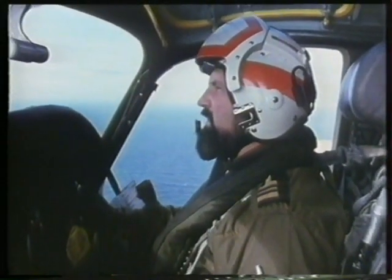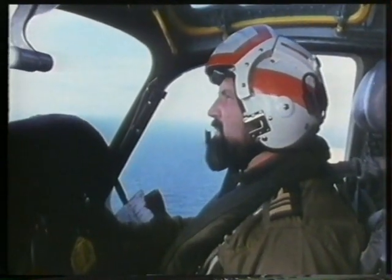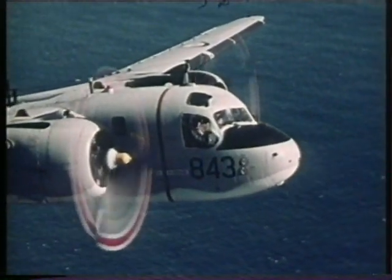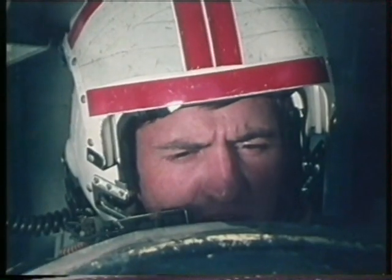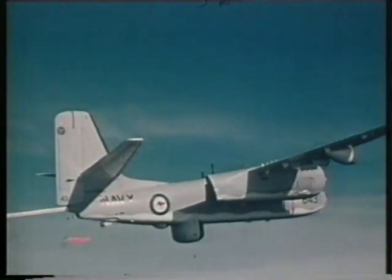The Tracker was originally designed as an anti-submarine aircraft — she's old, but still one of the best in the business. The Tracker's electronics were quite advanced for its time, with its surface-search radar, magnetic anomaly detector, and both active and passive sonar buoys.